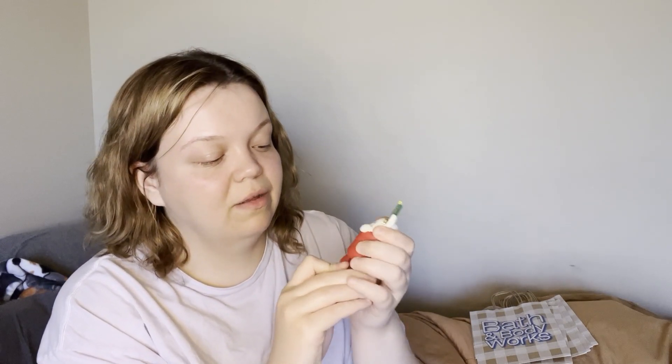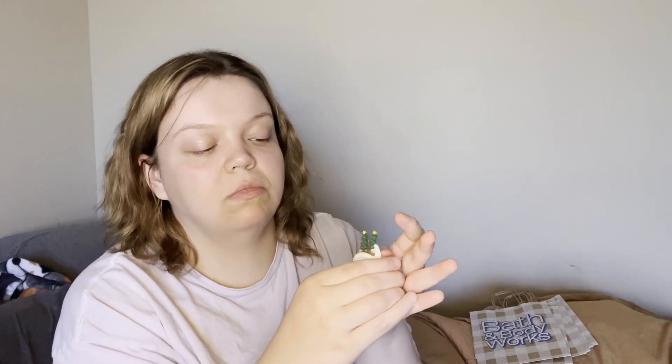The second item from that trip is another pocket back holder — it's a little cat. It comes out and it's so cute. I tried fitting the hand sanitizer pocket back in — it was a bit of a struggle but it still works. It's still cute either way, though I was scared I was going to break it. This one was $6.95.